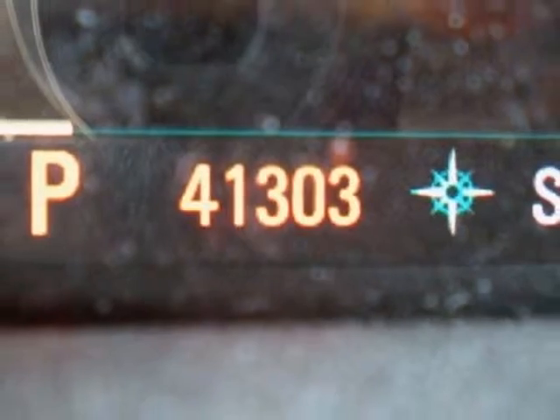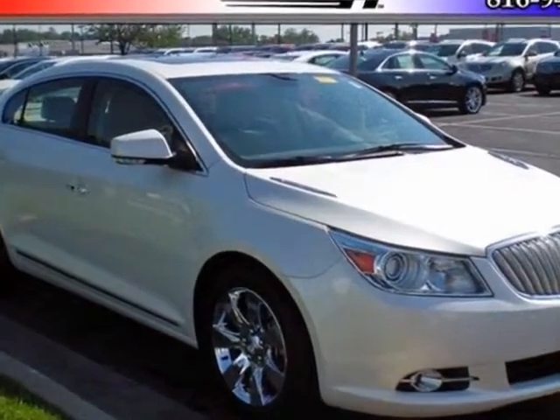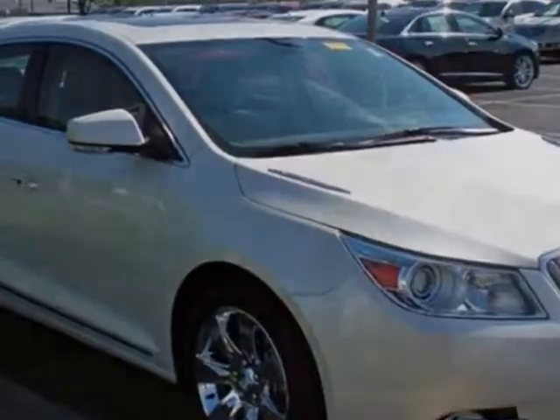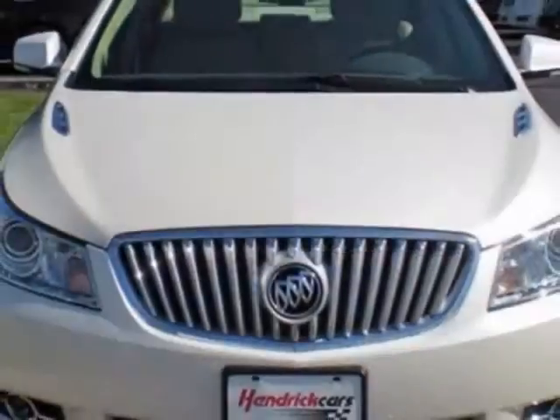This LaCrosse boasts a 3.6-liter engine and has a six-speed automatic transmission. Another great feature is that this vehicle uses flex fuel. Additional options for this vehicle include the Premium II Preferred Equipment Group, front bucket seats, and cashmere perforated leather seat trim.